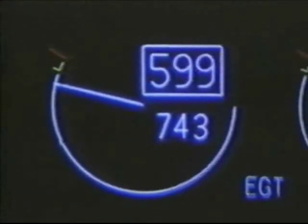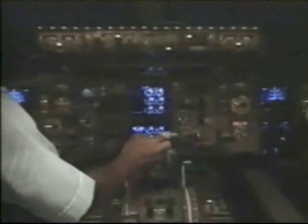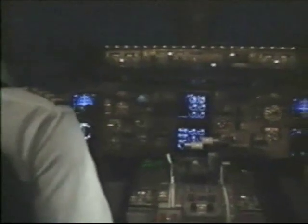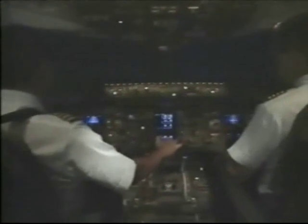If by pulling the thrust lever back to idle the EGT begins to come down, then the flight crew has successfully stopped the surge. The flight crew will know if the surge has been stopped if EGT is not increasing. In that case, the thrust lever can be moved to any setting that will continue to maintain surge-free operation.